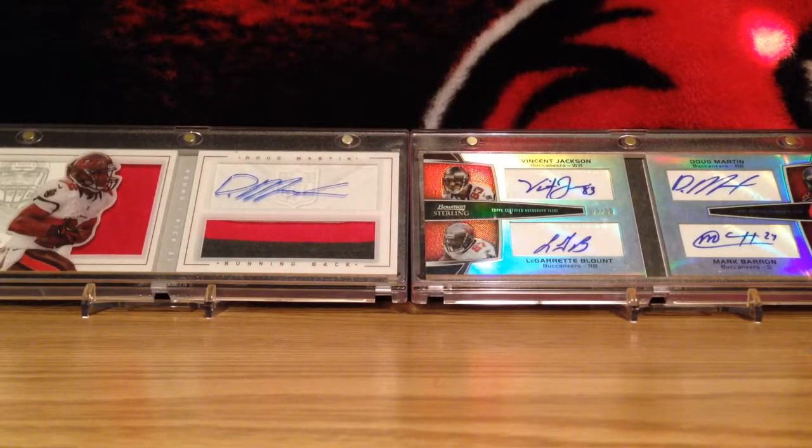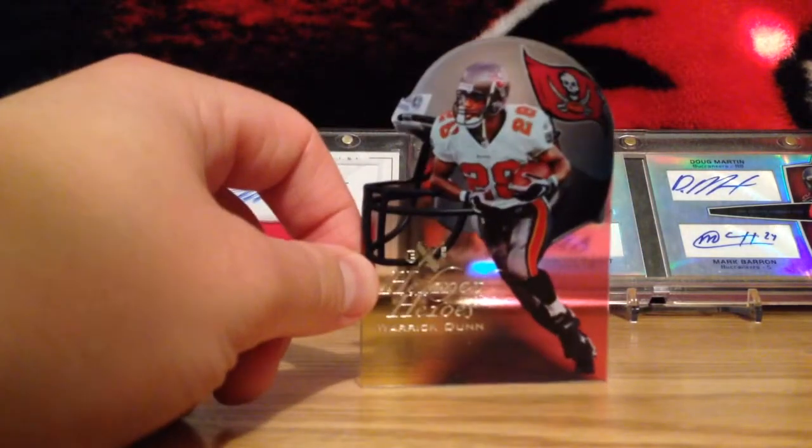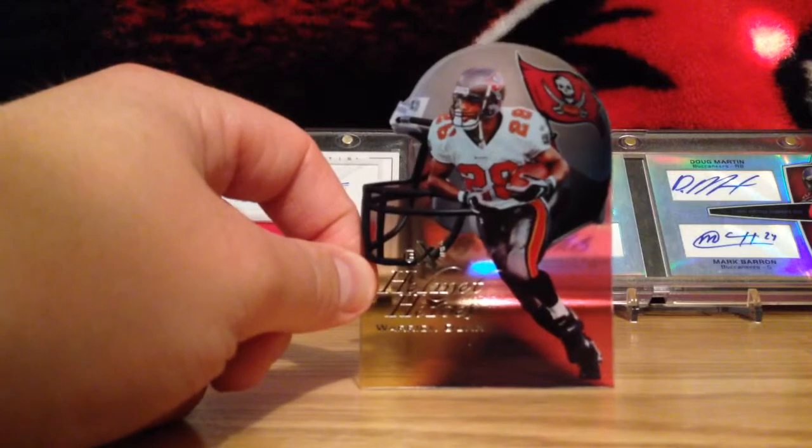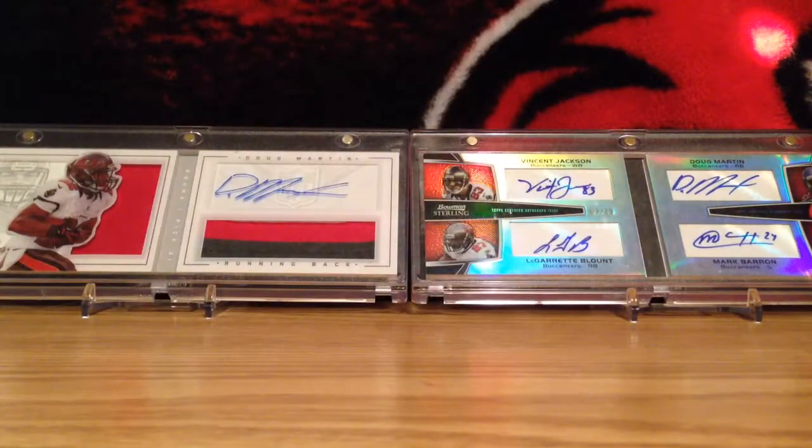This is another sweet insert that they had — it's Helmet Heroes. You got the die cut with the helmet on them. Awesome cards. I wish they did inserts like this nowadays. They're kind of getting back into the die cuts and stuff, and then Panini's doing the acetate stuff, so they're kind of slowly bringing it back.